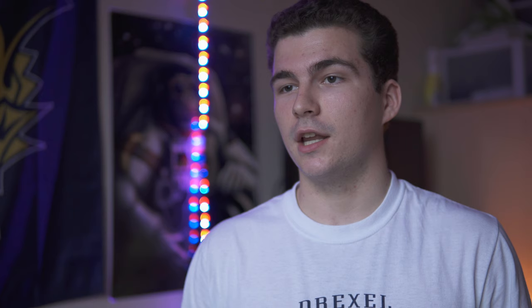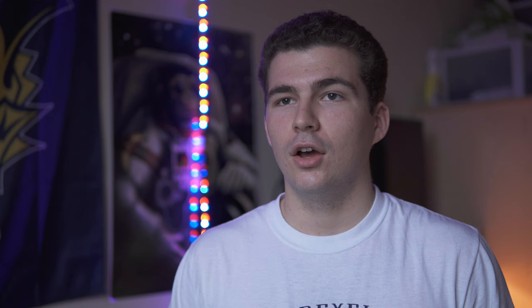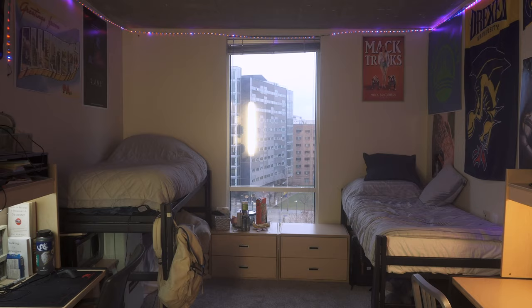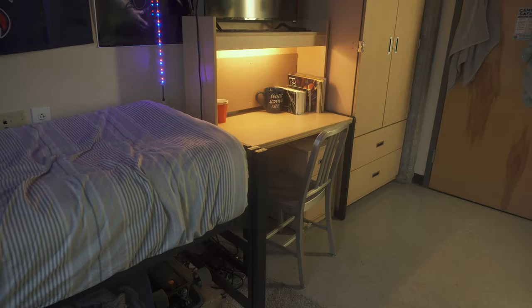I'm Sam Vaughn. I live on floor 6, Millennium Hall, with my roommate Sam. Millennium Hall is probably the smallest dorm out of all the dorms at Drexel. However, it's one of the newer dorms.